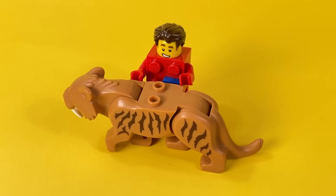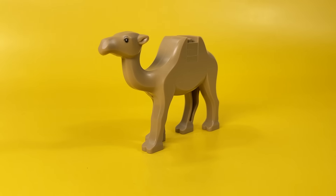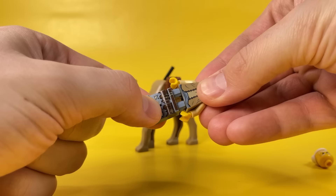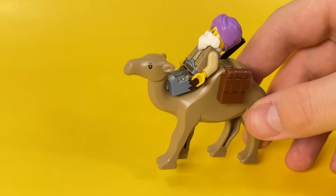No less dangerous a forest inhabitant of the fantasy world is a saber-toothed tiger. It was also sent to me by a subscriber, and I already use it a lot for my custom wood elves. Another rare animal that I hunted for a very long time is, of course, a camel. It is best suited for gathering traveling merchants from outlying settlements. Such a camel can only be found in very old LEGO sets based on the movie Prince of Persia.